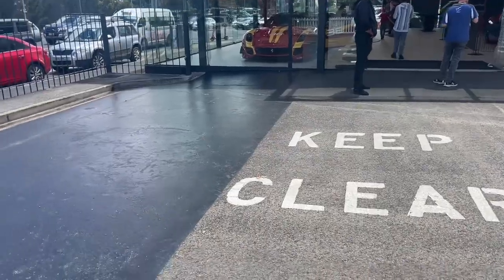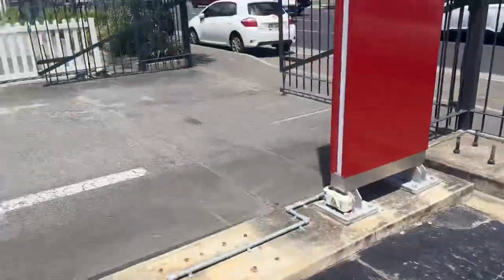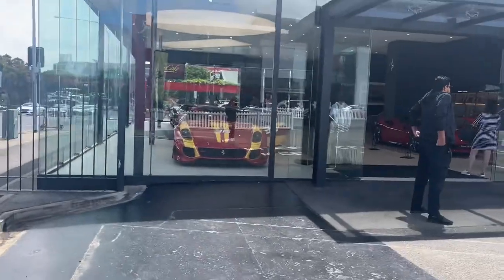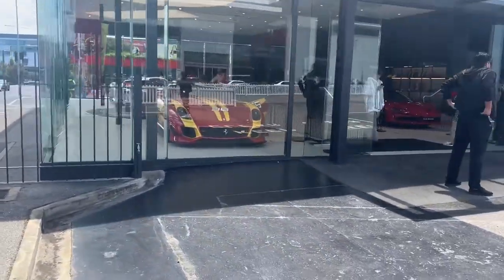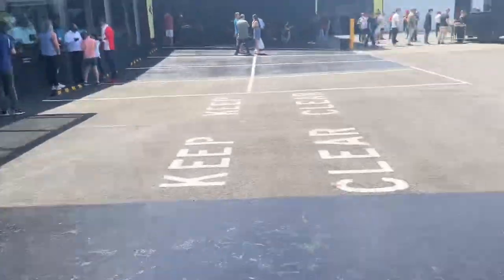We're leaving the Ferrari dealership now and heading to BMW Adelaide. So last time I'll see the SP3, EF599, their SP2 and the ATL Comp.